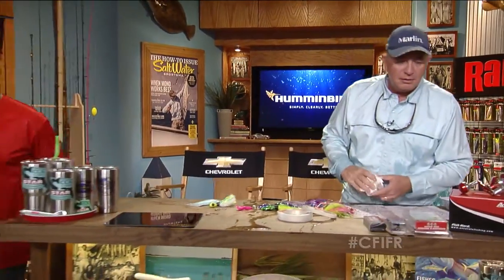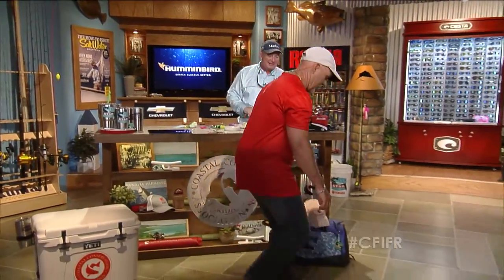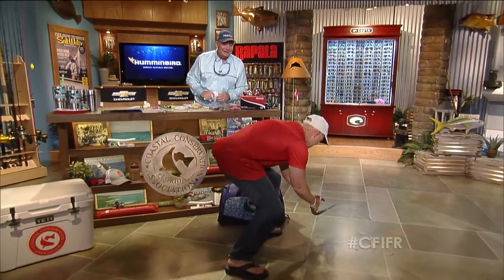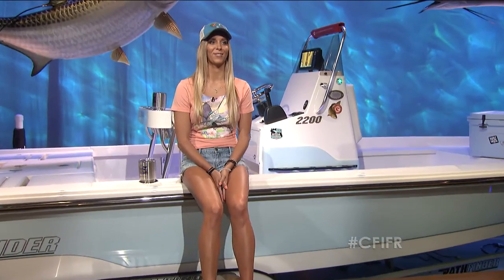I'm going to sneak around here and help this guy get back into the water while Brie goes off into our next segment. Come on buddy, take it easy — I am distracted as well. Dave, control your eels, will you!